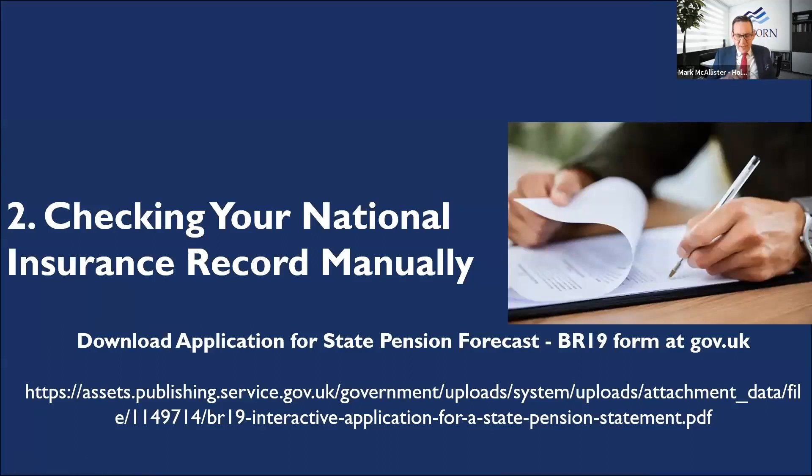The first thing you need to do is find out how many years you potentially need to contribute. That's the electronic easy route. If you really struggle with the government gateway ID or don't do computers at all, there's a manual option: the BR19 form. You can download it, fill it in, and send it back — but unfortunately HMRC normally responds via post. For expats abroad, I really encourage you to use the online gateway system, as you may not hear back if they post it out.